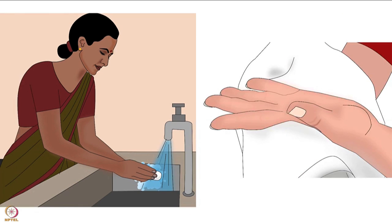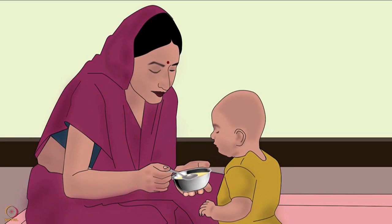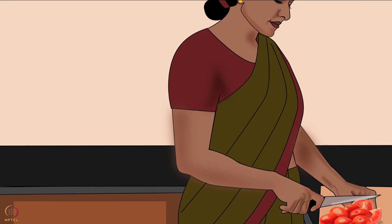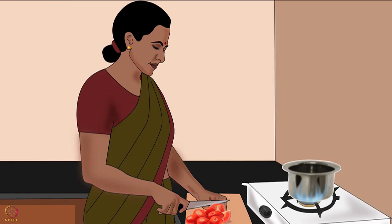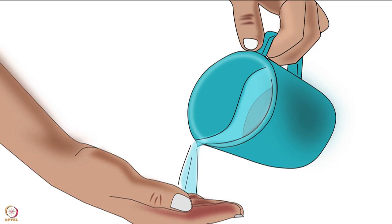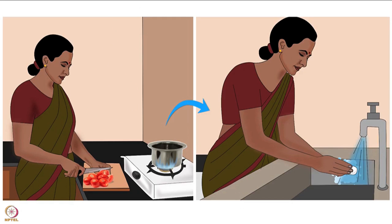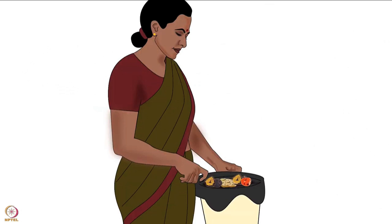Wash and dry hands thoroughly before touching, preparing or feeding baby food. Wash and dry them again frequently during food preparation. Sometimes you may take a break while preparing or feeding baby food — always wash hands after such breaks and then continue. After preparing food, wash them again. Hand washing is also necessary after handling raw food and garbage.